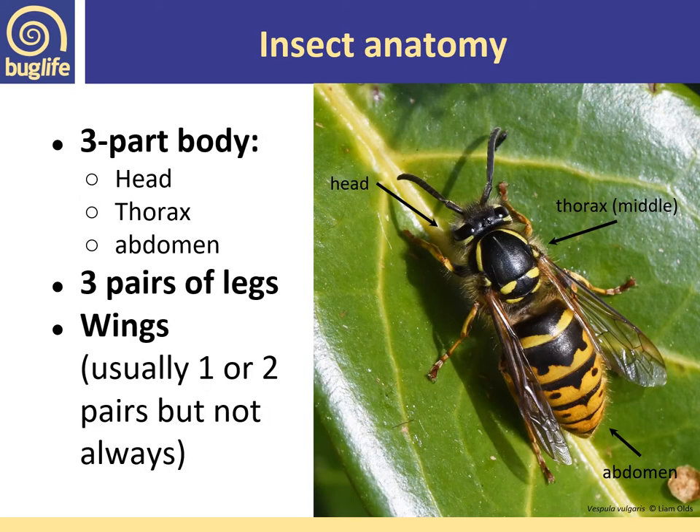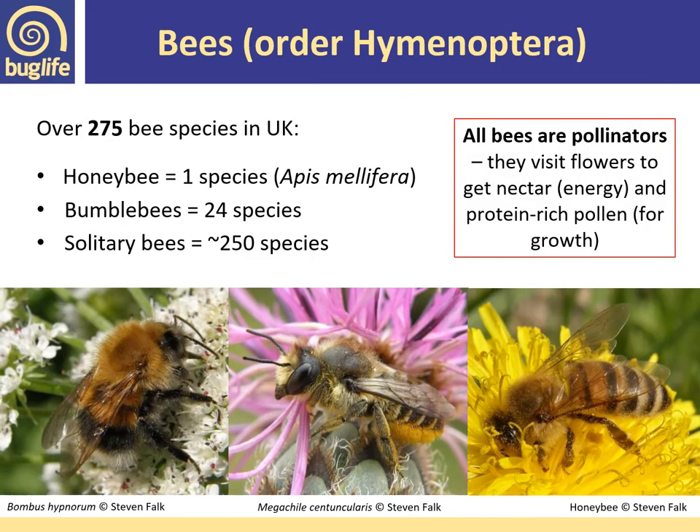All insects have three parts to their body: a head, thorax and abdomen. They have three pairs of legs and usually have wings — either one or two pairs, but not always. Bees belong to the order Hymenoptera, meaning 'membranous wings,' and within this order we also have wasps, ants, and sawflies.